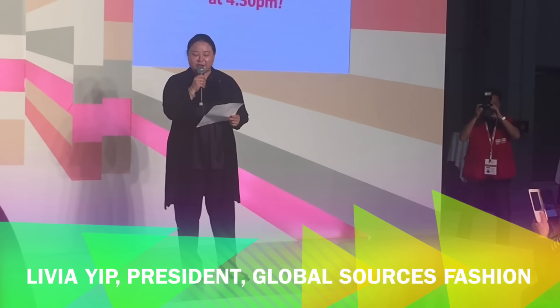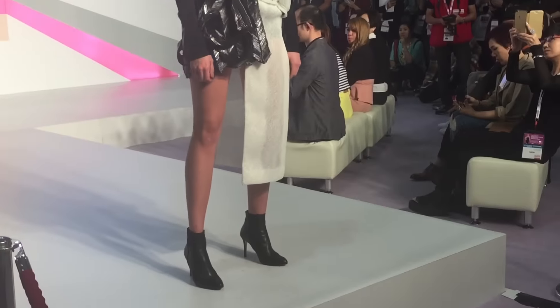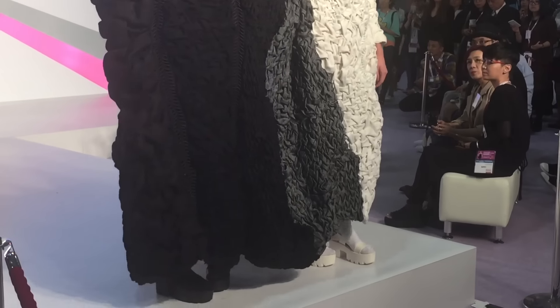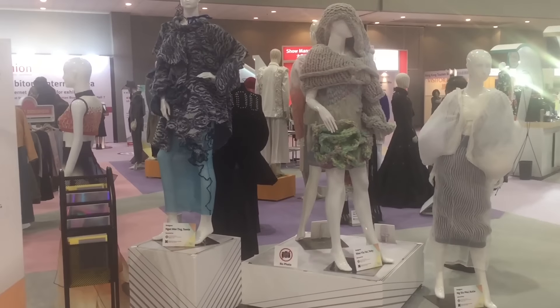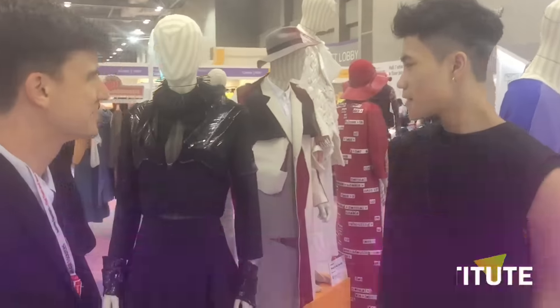Welcome to GlobalSource's Fashion Tree Show and our first Young Designer Fashion Parade and networking party. Here in the new Young Designer's Corner at GlobalSource's Fashion in Hong Kong, we're featuring designs by students from three of Hong Kong's leading design colleges. Let's take a look at some of what they've got on show. Darren, tell us about your final project design.